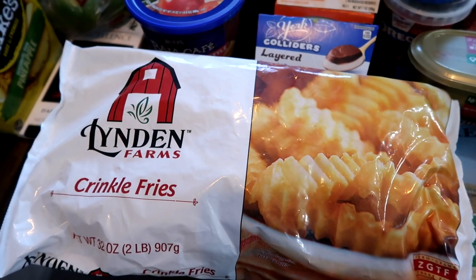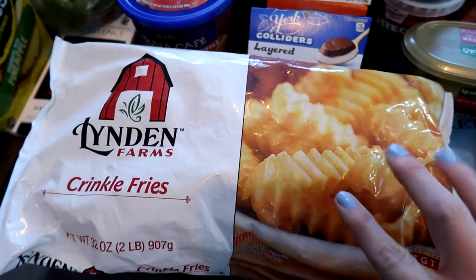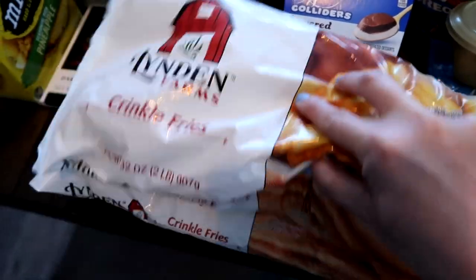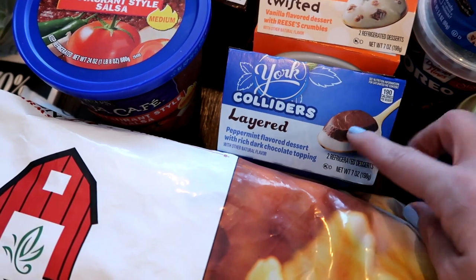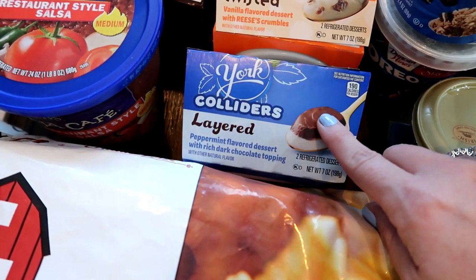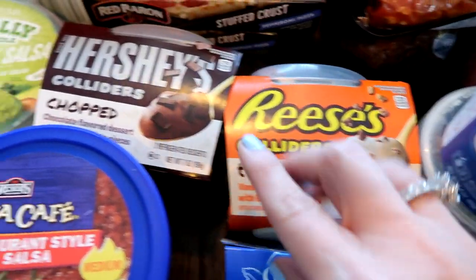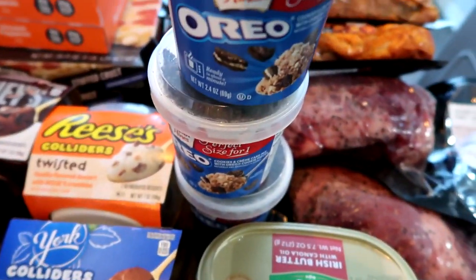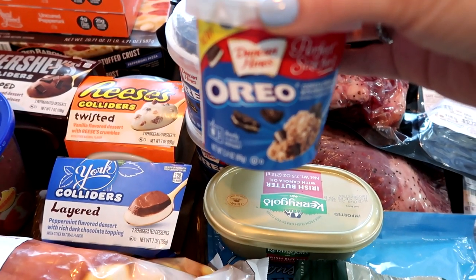We always get fries — they're a staple, easy for hamburgers and barbecue. These were $1.49 a piece so I grabbed two of those. Then some little treats — these were each 99 cents: the York Peppermint Patty, Reese's, and Hershey's. And these little cups right here were three for a dollar — this is why I love Grocery Outlet!